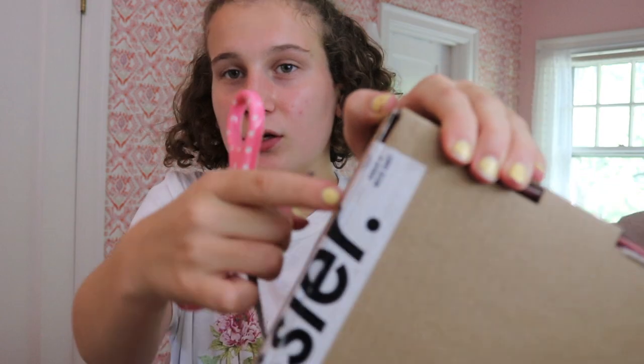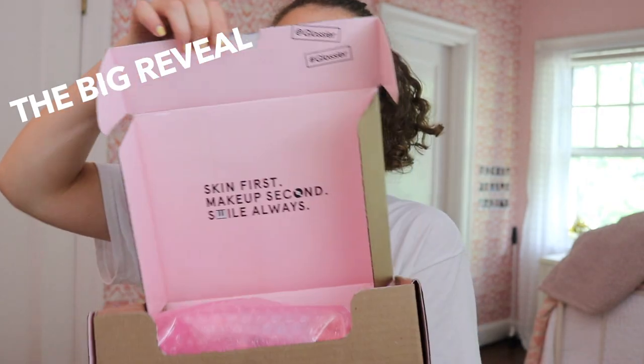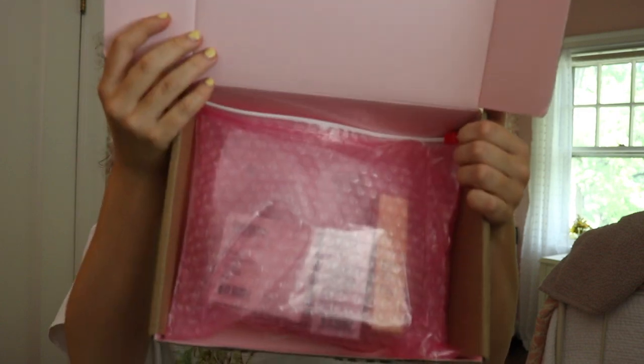Let's just get right into the video. So this is the Glossier box — it just comes with some Glossier tape, and I can already tell it's like pink inside. I think this is the cutest packaging I've ever seen. It comes with a sheet of stickers — those are so cute.